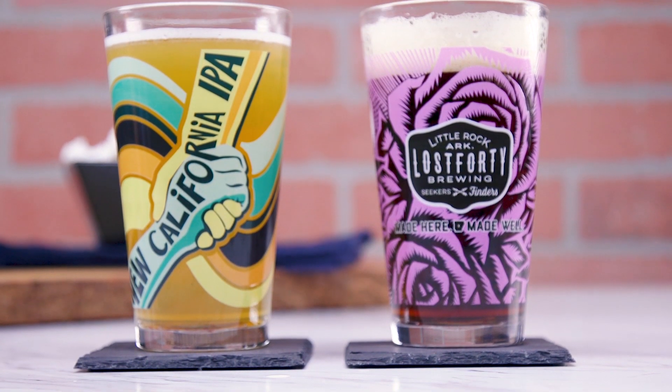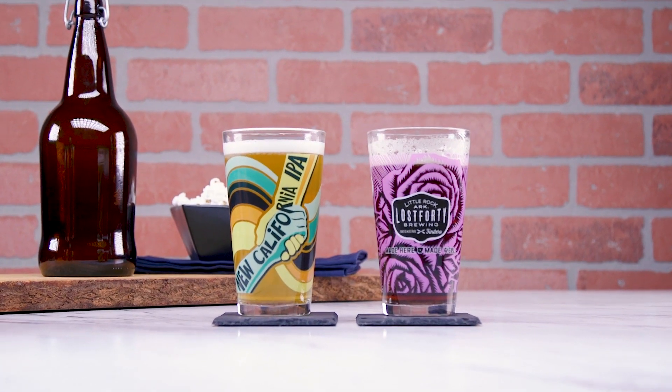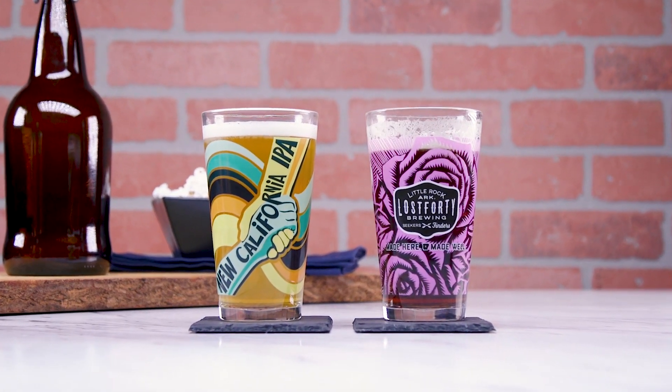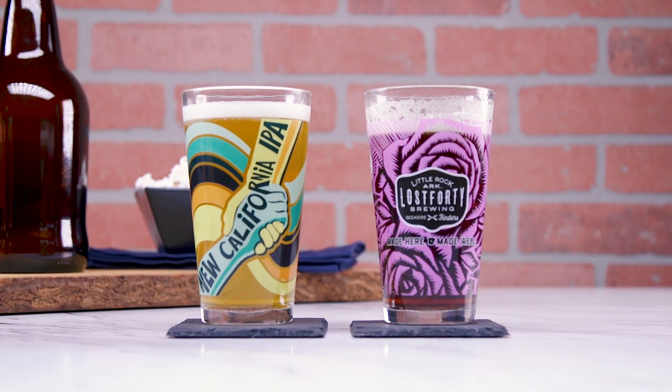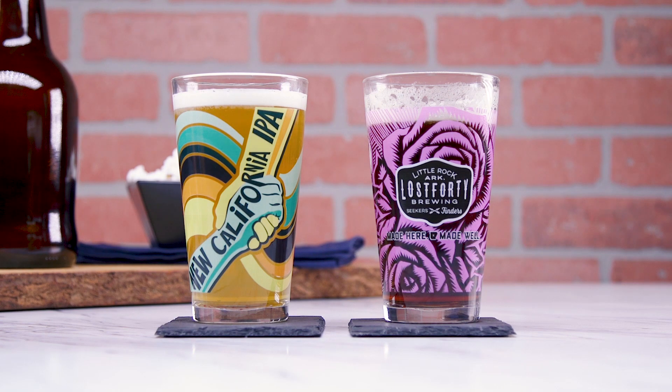Packaging options provide additional value, especially great during the holiday shopping season. Celebrate new beer releases, start a keep-the-glass night, and add some awesome to your retail line with this mighty glass and start turning pints into profits.